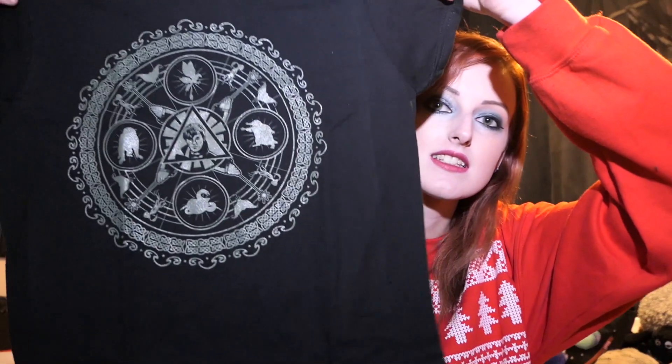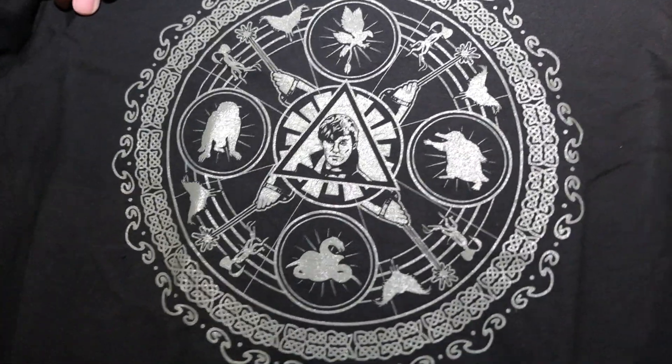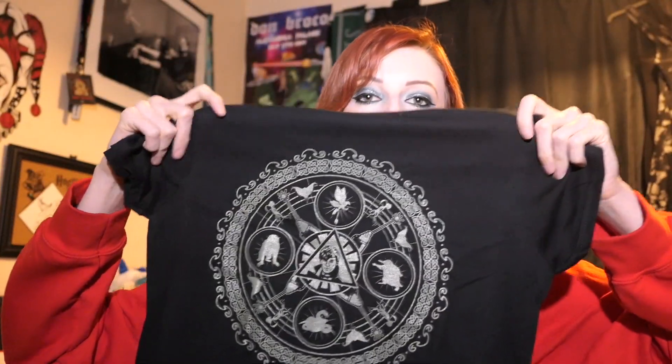So first things first, a t-shirt. It is black, which is my favourite colour of t-shirt. It has Newt Scamander and some various creatures in the middle of it. That is really pretty — it looks like it could almost be like a snowflake. It's got the Niffler, it's got all the different Bowtruckles, it's got all the different animals on it. This is nice. This is a small, ladies small.